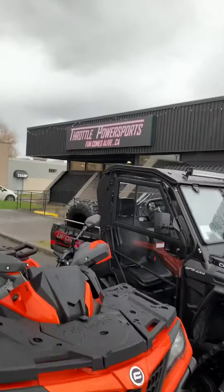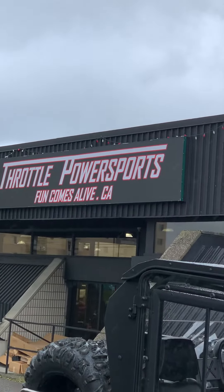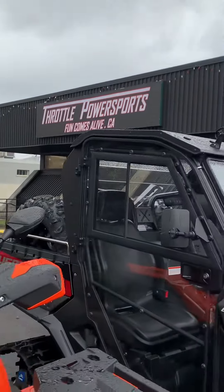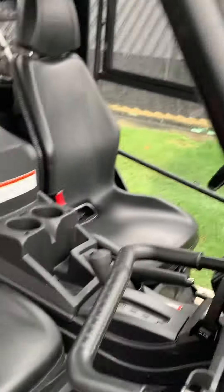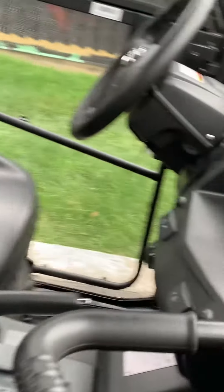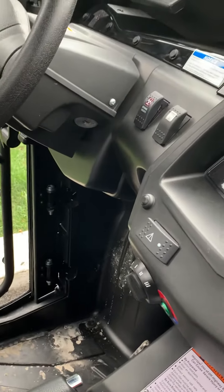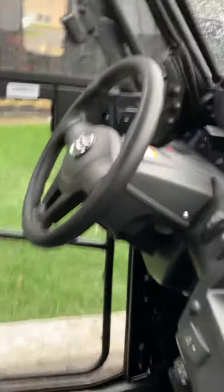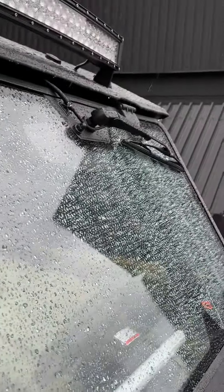This is Throttle Power Sports — catch them on the web. Full cab, brand new unit. It's got a heater, power steering, nice setup, windshield, and windshield wiper.